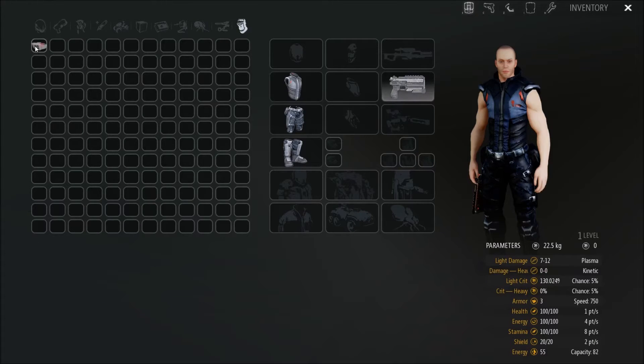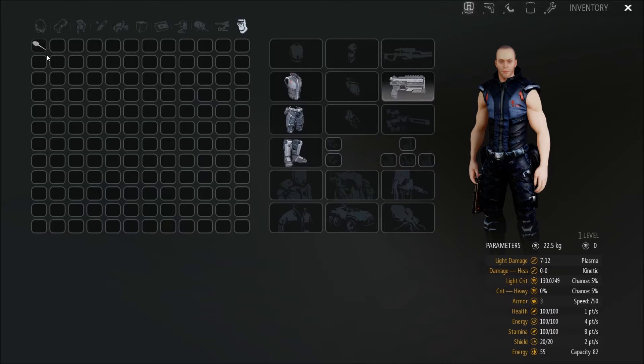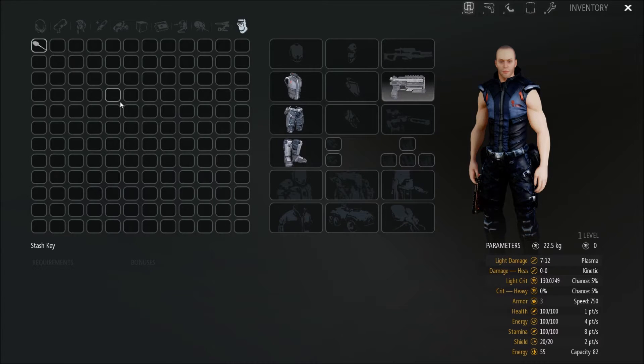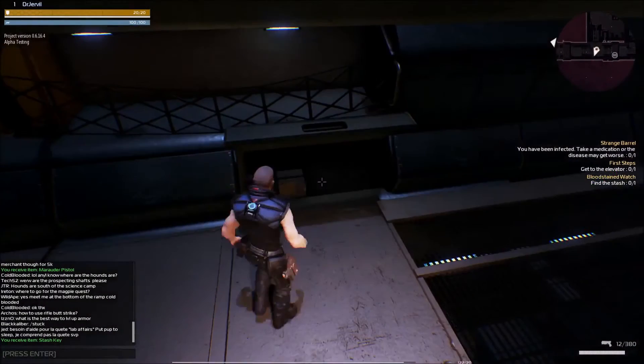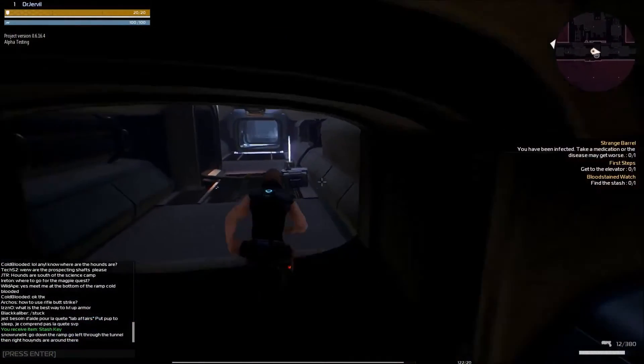Something I found out was that with certain items for quests, if you examine them it'll give you details — but if you interact further with them they can break down into other components. For example, I pressed on the watch and it broke into pieces, and I now have a stash key which is going to give me a new quest. So quest items have interactive layers to them.